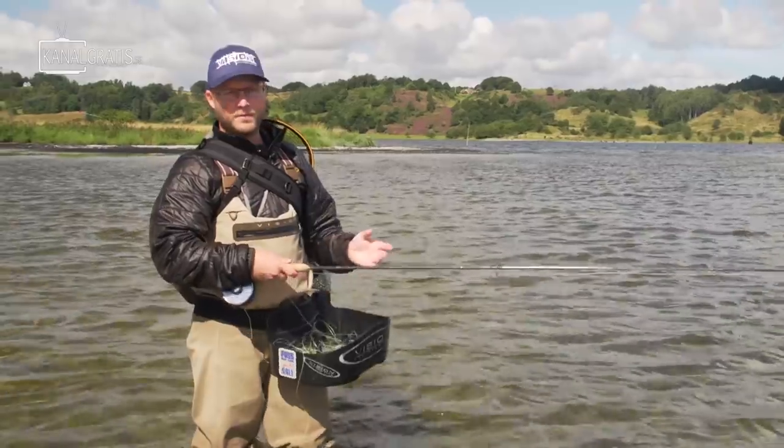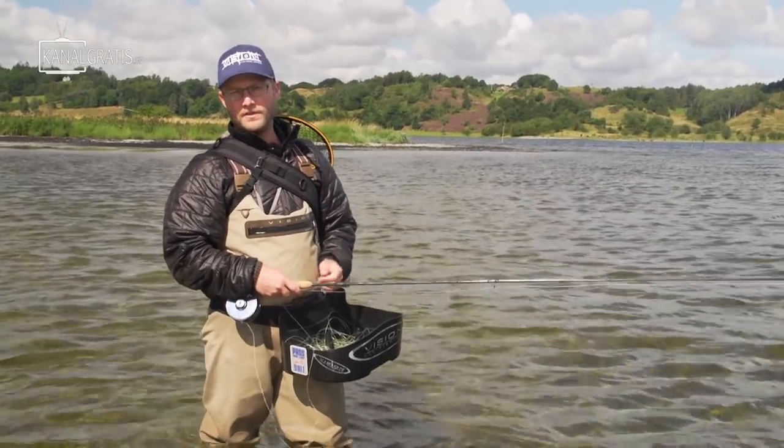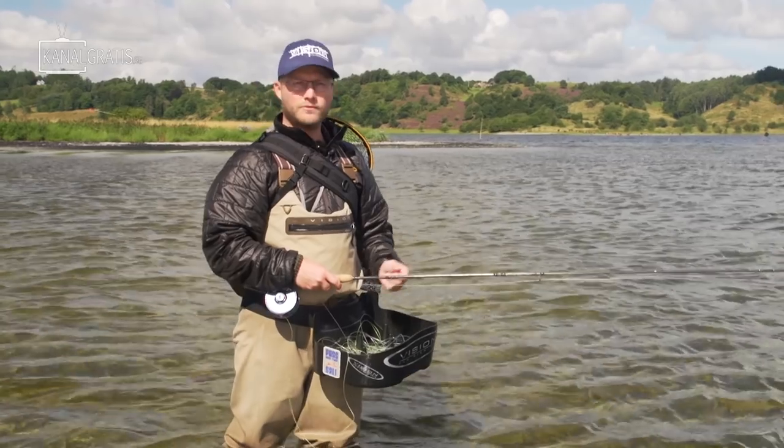Because the fjord is so big — 35 kilometers — we have so many different spots to try. So we fish for maybe an hour and then we will try another spot.